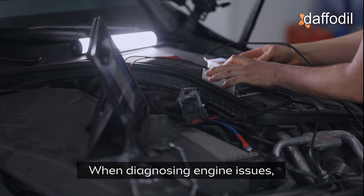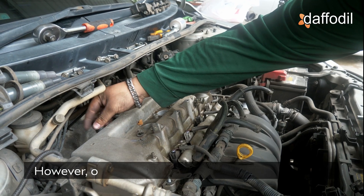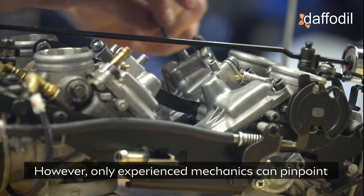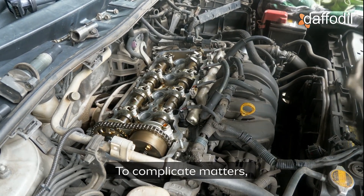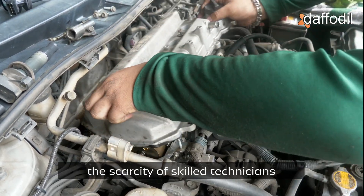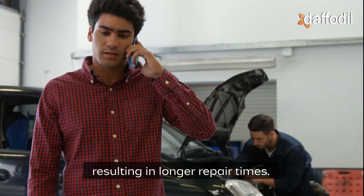When diagnosing engine issues, noise plays a crucial role in identifying the problem. However, only experienced mechanics can pinpoint the source of the issue by sound alone. To complicate matters, the scarcity of skilled technicians often leads to misdiagnoses, resulting in longer repair times.